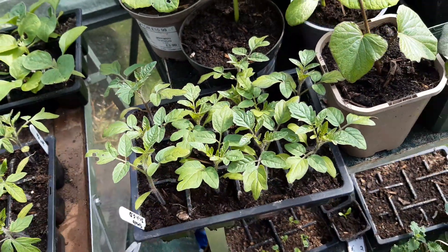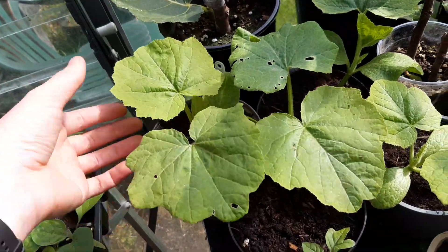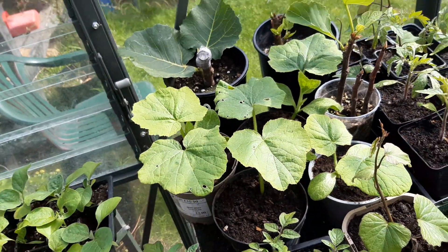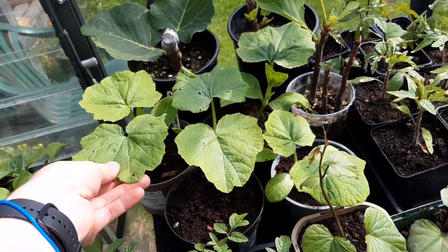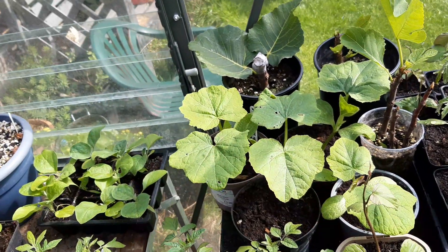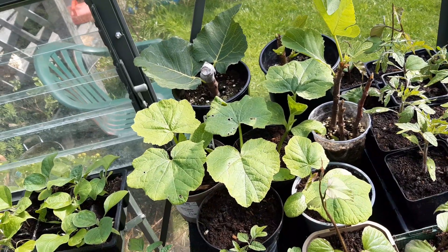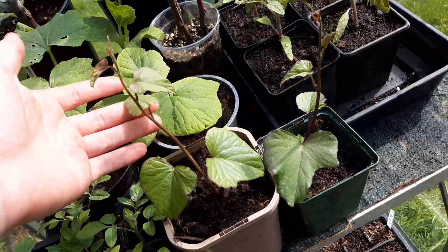I've got my squash, which is Uchiki Kuri — a Japanese squash, a nice little orange round one. I haven't tried it before but I wanted to give it a go. They're doing really well and they're going to form good ground cover at my allotment to help keep the weeds down, and hopefully produce fruit.